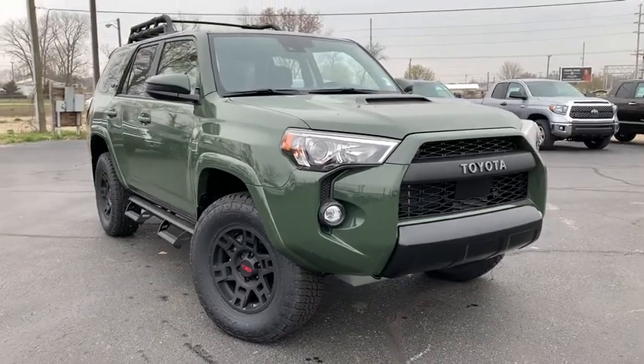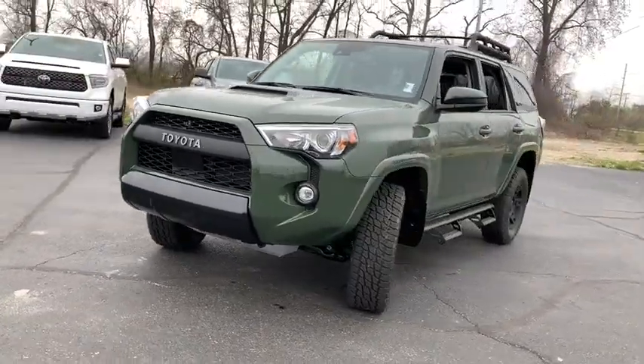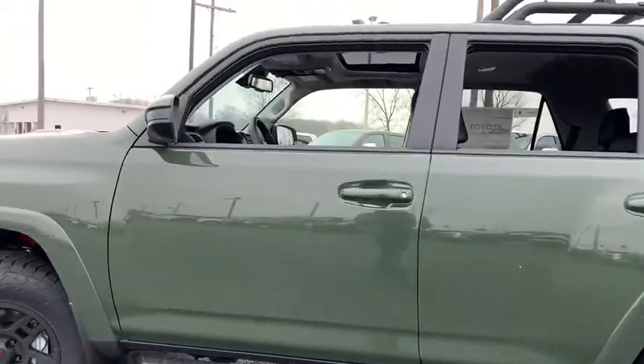Looking for the right vehicle? Check out the 2020 Toyota 4Runner. 4Runner durability is unbeatable. There are more 4Runners on the road today than any other midsize SUV.